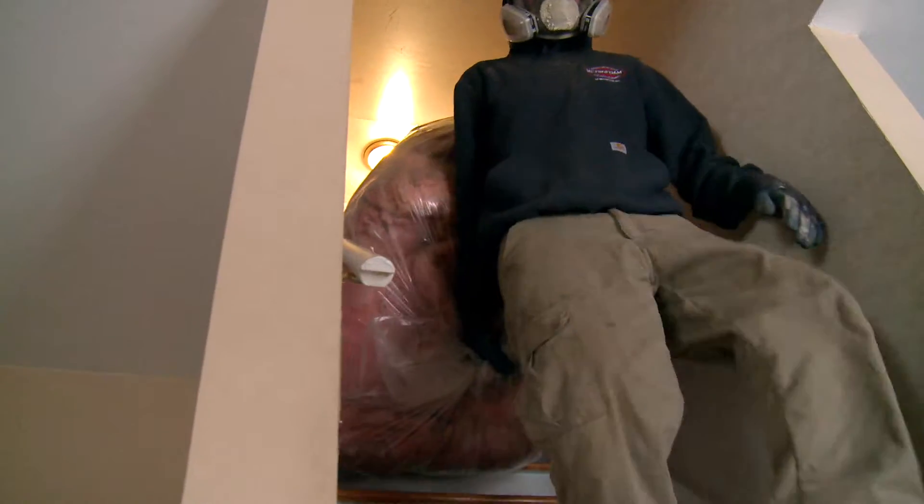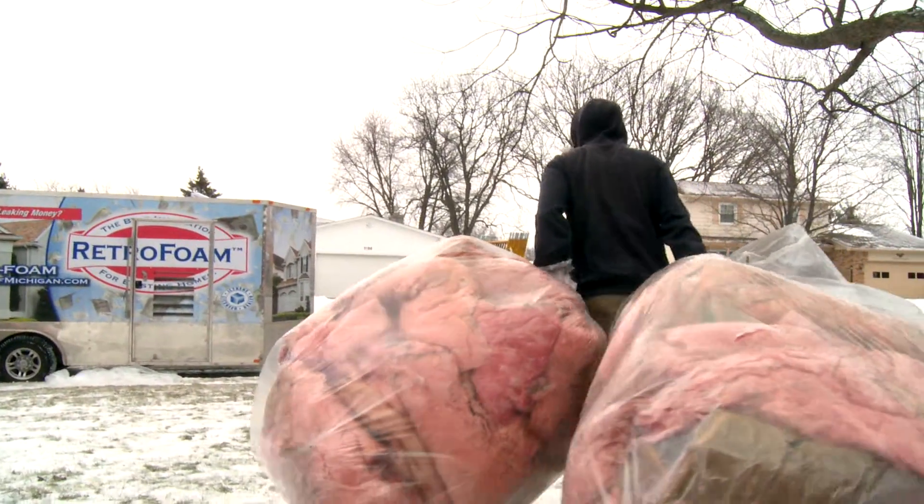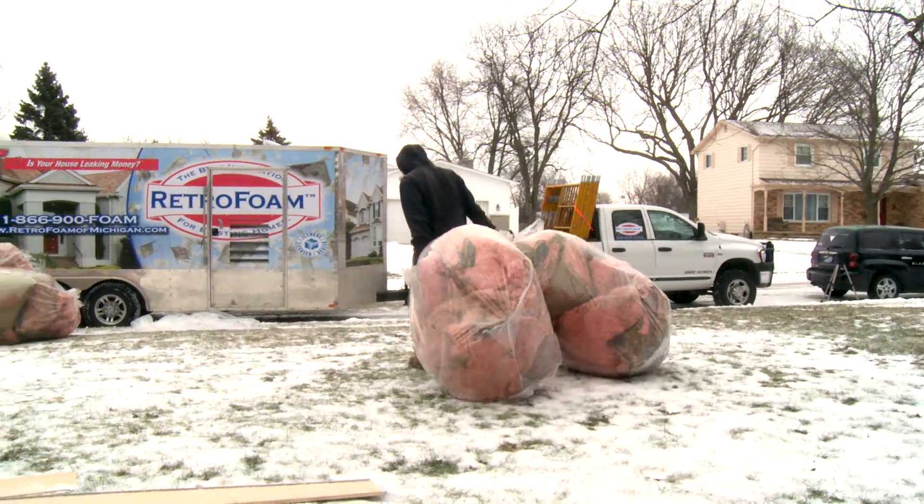Old insulation from the attic, crawl space, and rim joists would need to be removed before foam is applied. Most contractors will do this dirty work as well as dispose of the old insulation.